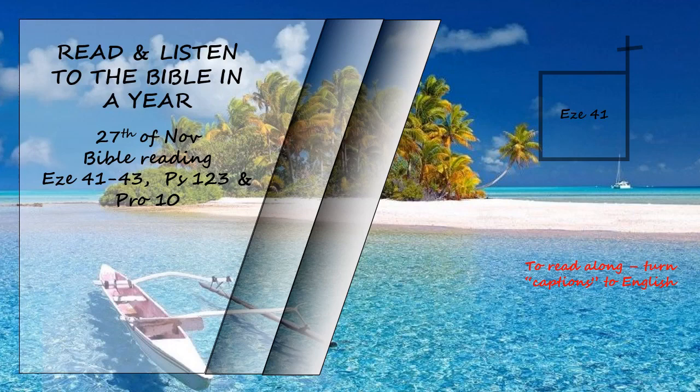There were entrances to the side rooms from the open area — one on the north and another on the south. The base adjoining the open area was five cubits wide all around. The building facing the temple courtyard on the west side was seventy cubits wide, and the wall of the building was five cubits thick all around, with its length ninety cubits.